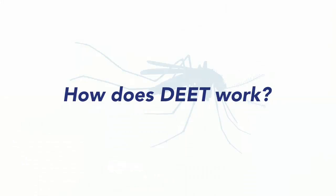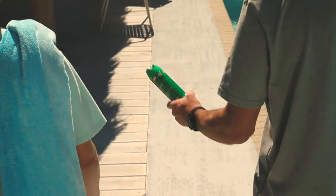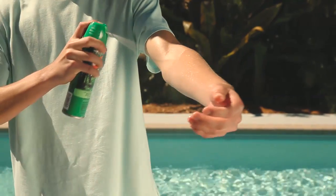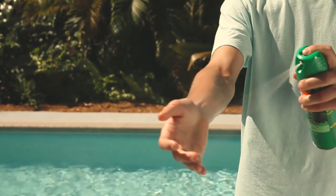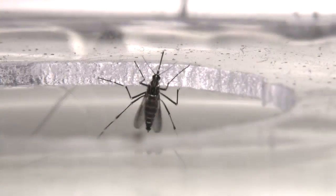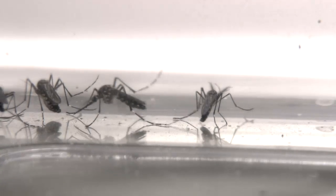DEET affects the scent receptors mosquitoes use to detect chemicals like carbon dioxide we exhale and lactic acid on our skin. DEET forms a vapor barrier at the skin surface that deters insects, including adult female mosquitoes — which are the mosquitoes that bite — from landing on and biting us.